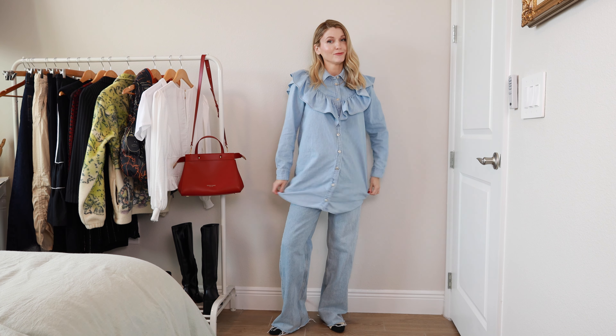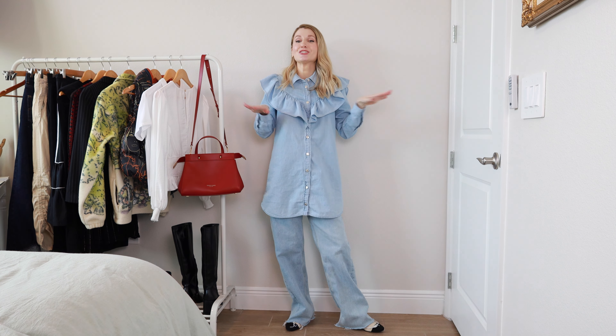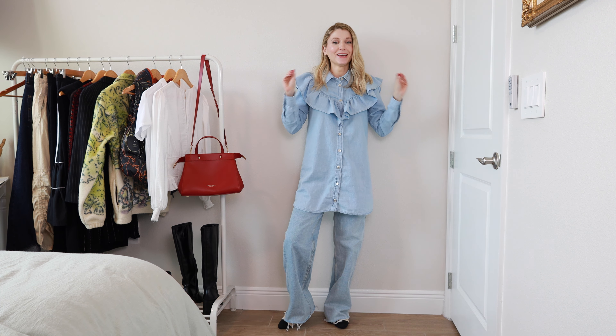Just give me anything with ruffles and frills on it and I am instantly happy. You know what I'm channeling here with this look — this is my inner Ghani girl. She's not Ghani, she's 100% Zara, thrifted Zara. I am so here for this. It is so cute.